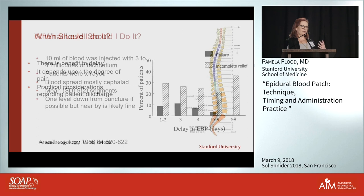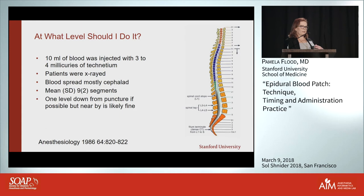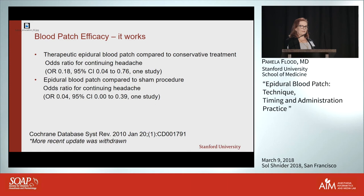Where should you inject it? In a study from 1986 — something we could never do today — they took volunteers, injected 10 mils of blood with 3 to 4 millicuries of technetium, then x-rayed patients to see where it spread. It spreads mostly cephalad — as many as nine segments cephalad. So it kind of doesn't matter where you inject it, but in general I'd say go one level lower, since it spreads mostly upward.